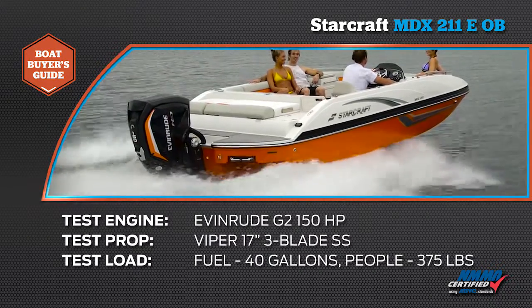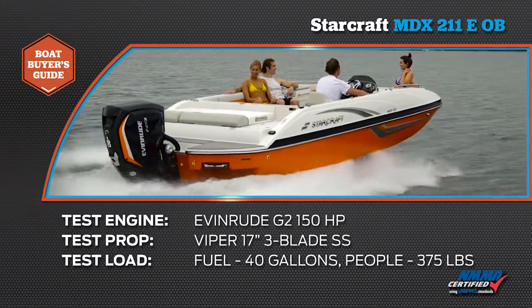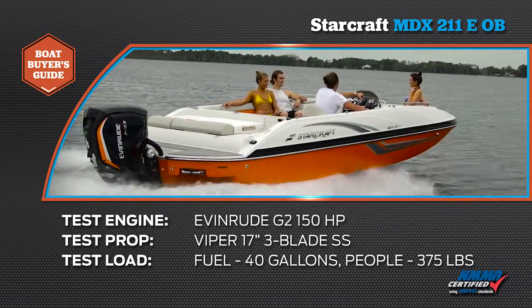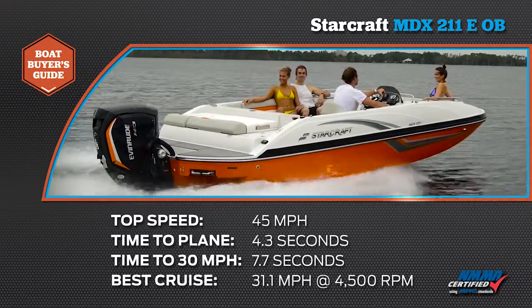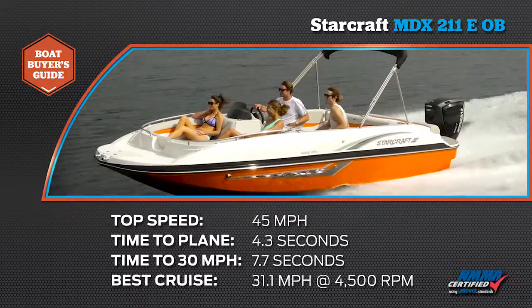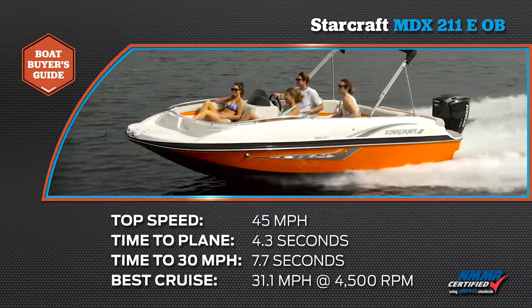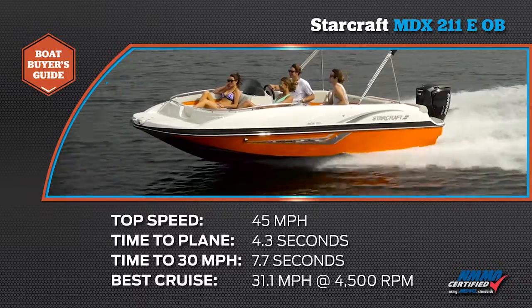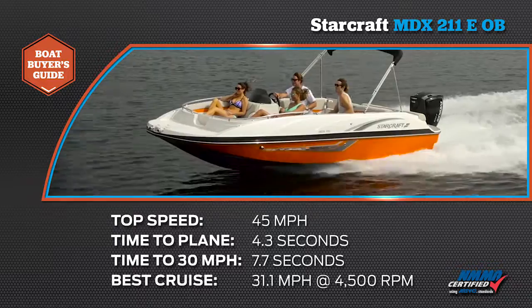Our test boat was powered by a 150-horsepower Evinrude G2 outboard. Our test prop was a Viper 17-inch pitch, three-blade stainless steel. Our test load was two people and we were carrying 40 gallons of fuel. We reached a top speed of 45 miles per hour at 6,100 RPM. Our time to plane was 4.3 seconds, time to 30 miles per hour 7.7 seconds, and our most economical cruising speed was 31.1 miles per hour at 4,500 RPM where we burned 6.1 gallons per hour, netting an efficiency of 5 miles per gallon.